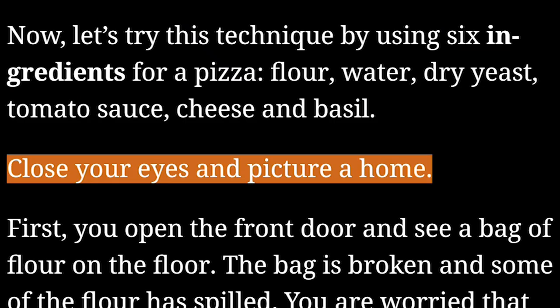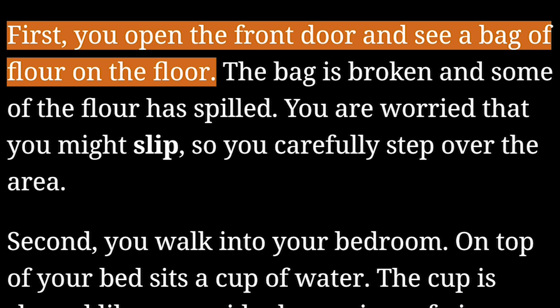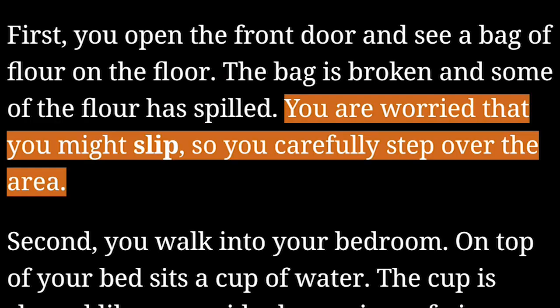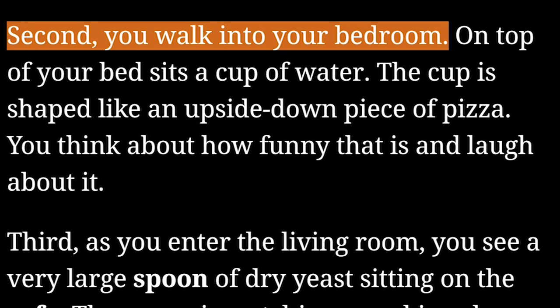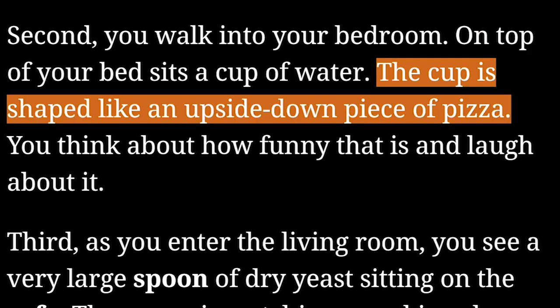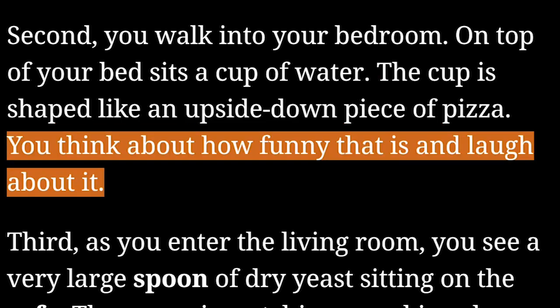Close your eyes and picture a home. First, you open the front door and see a bag of flour on the floor. The bag is broken and some of the flour has spilled. You are worried that you might slip, so you carefully step over the area. Second, you walk into your bedroom. On top of your bed sits a cup of water. The cup is shaped like an upside-down piece of pizza. You think about how funny that is and laugh about it.